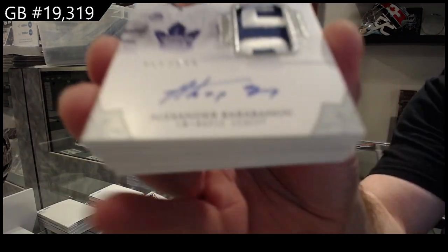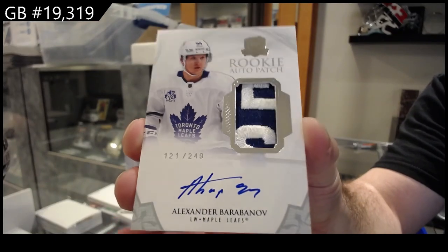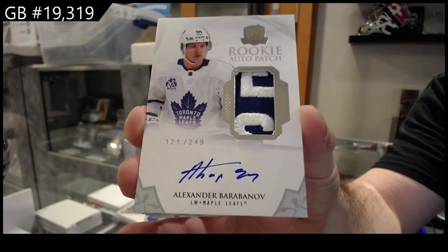That is a sexy patch rookie auto patch to 249 — Barabanov for the Maple Leafs.